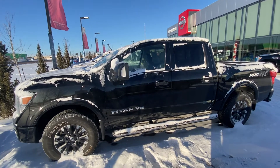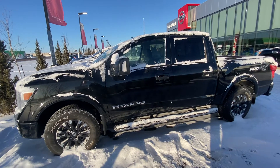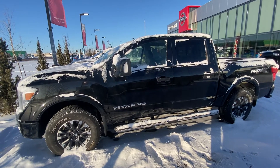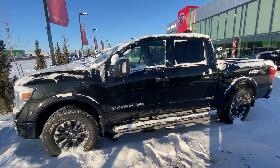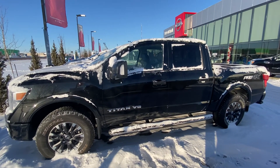I'll send you an email right away with the breakdown of all the pricing, interest rates, and payments, just like you requested. I see that we have a big discount online right now, so I'll send you everything right away. Hopefully we can get you down here today, tomorrow, whenever you have a free chance to come and take this awesome truck for a test drive.